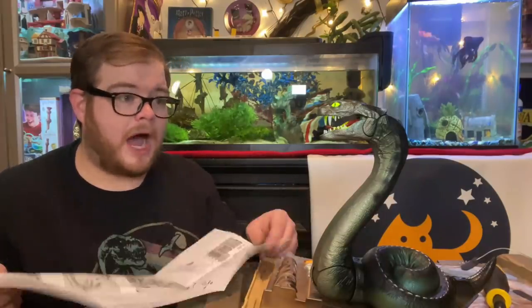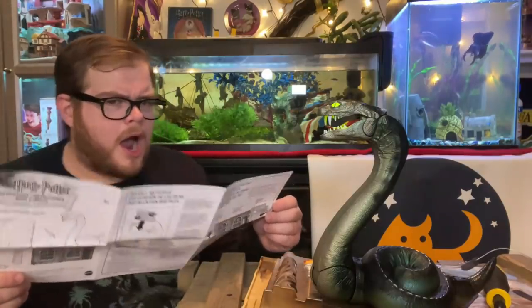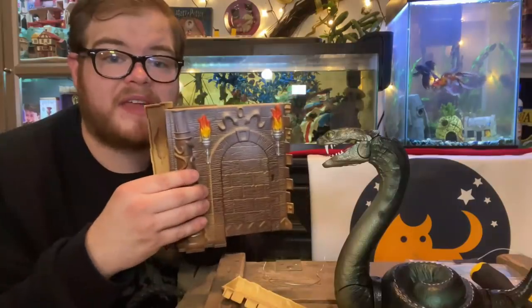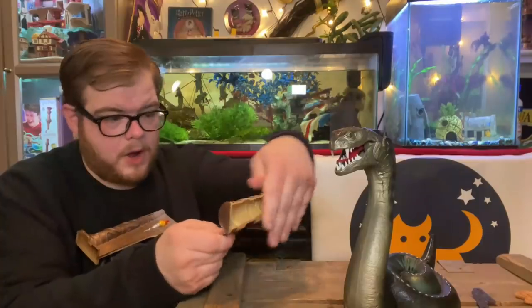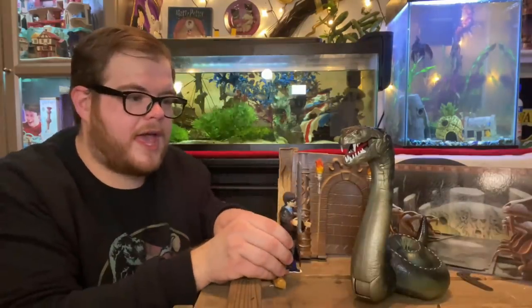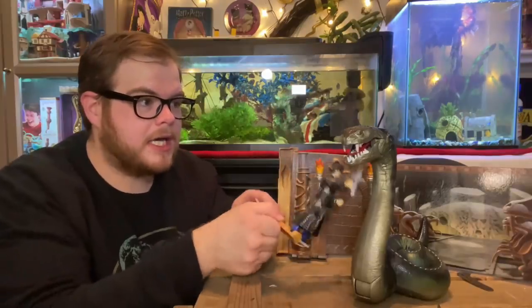This is a family show! 'The Chamber of Secrets has been opened.' Oh yeah, there we go! Give me that tooth — sword first! What do you want, snake? What do you want with my babies?